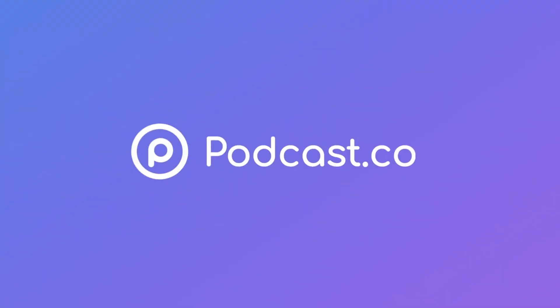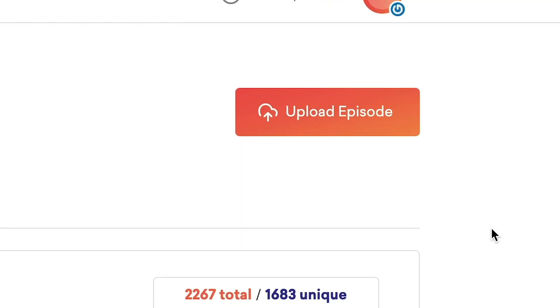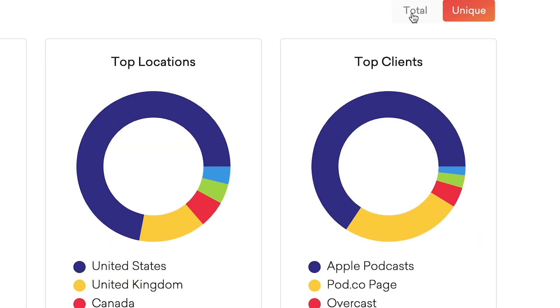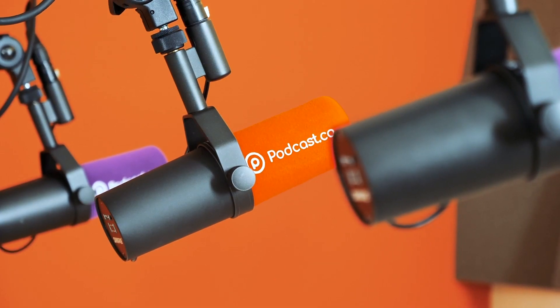Now, podcast.co is a platform that makes it super simple to get your podcast off the ground. If you've not checked it out, it's great to launch, distribute, and grow your podcast. We offer a variety of tools and a fantastic way to start a podcast. So today, I'd like to introduce you to our new private podcast feature.